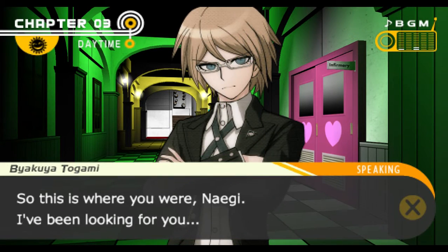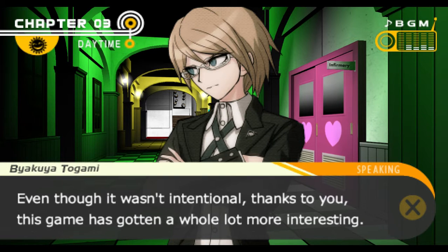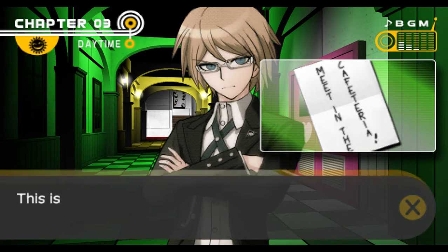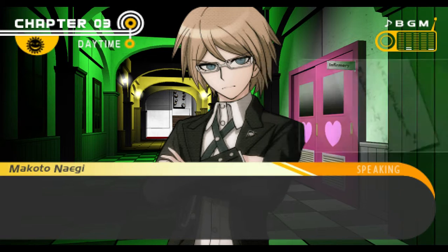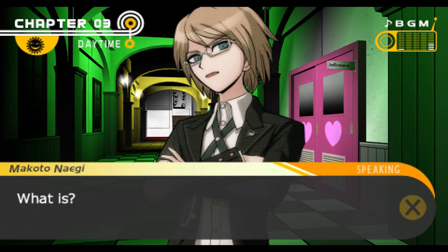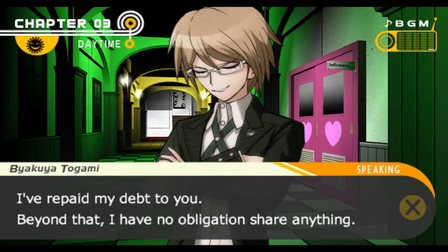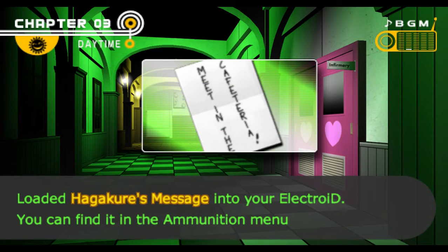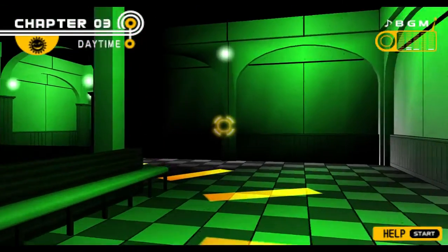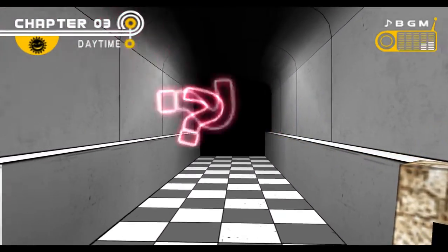I could've just traveled with him. So this is where you were, Naegi — I've been looking for you. I thought I'd give you my thanks for earlier. Even though it wasn't intentional, this game's gotten a whole lot more interesting. Go to Hagakure's room, and take this. Meet in the cafeteria. This is the note Hagakure wrote when Kirigiri made him round everyone up last night. Good memory — his handwriting left quite an impression on me. With this, everything falls into place. Things are getting exciting.